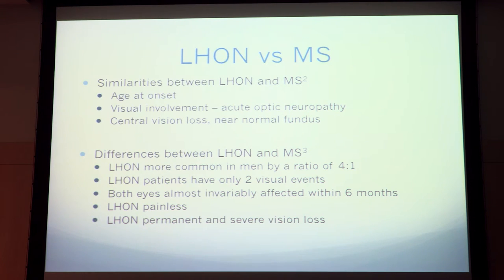So why do we care? There are a lot of similarities between LHON and MS, including age of onset, vision involvement, and central vision loss with a near-normal fundus. But there are differences: LHON is more common in men whereas more women are affected by MS. LHON patients usually have only two visual events with both eyes affected within six months; it's usually painless. MS can have several visual events, affects the optic nerves, is sometimes painful, and responds to steroids.